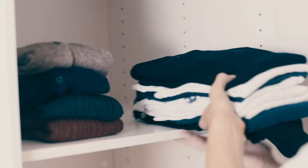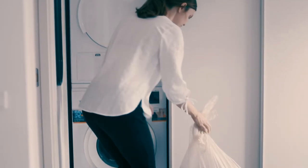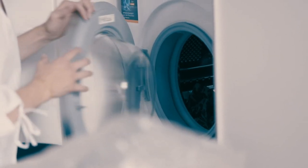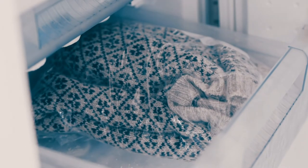Prior to the treatment, you must inspect and empty wardrobes and the like. Clothes and linen can be stored in tightly closed plastic bags and washed at a minimum of 60 degrees before being put back in the wardrobes. Clothes and linen can also be placed in the freezer at minus 18 degrees for a minimum of 72 hours if they cannot be washed.